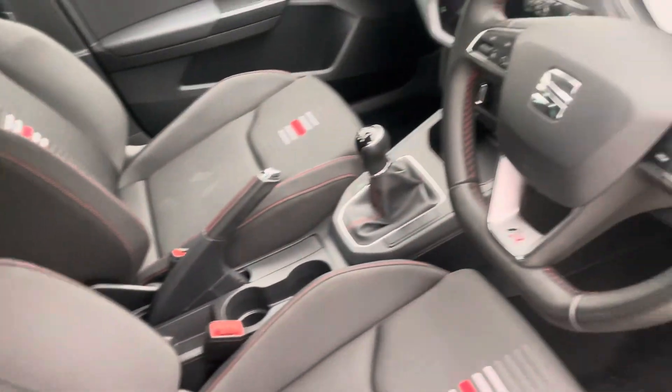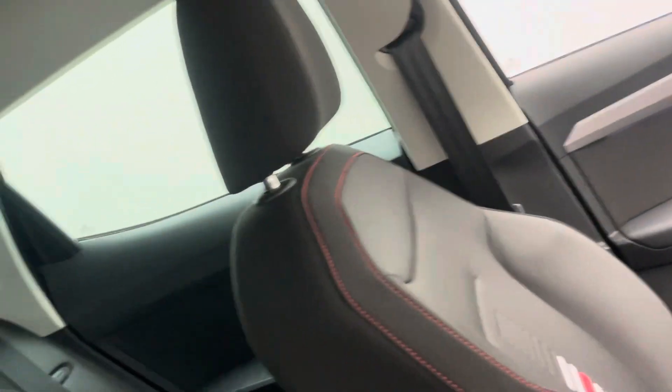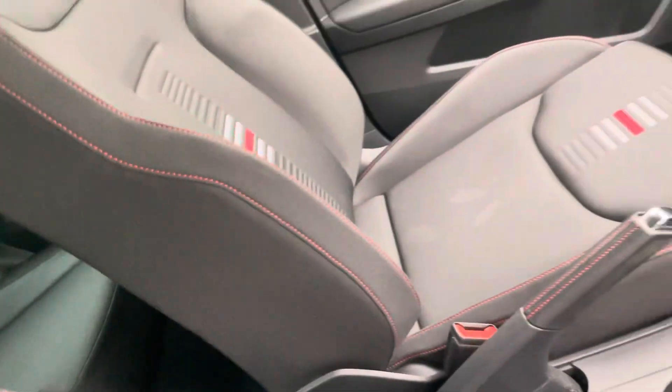So we've got cruise control, auto lights, folding mirrors, navigation, DAB radio, Apple CarPlay, and gorgeous alloy wheels obviously on the outside of the car — all refurbished if needed to a really, really nice standard.